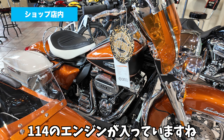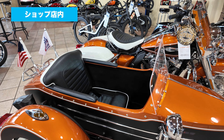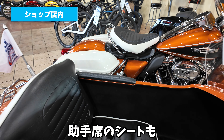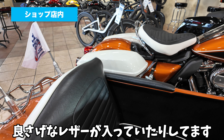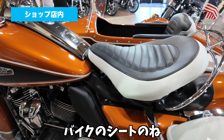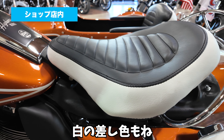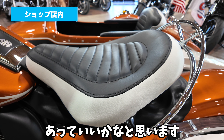このオレンジの色がめちゃめちゃ綺麗で、ここにはサイドカーのステッカーが貼ってあります。114のエンジンが入っていますね。結構クラシカルな感じで、助手席のシートも良さげなレザーが入っていたりしてます。このバイクのシートの白の差し色もすごいアナログ感があっていいかなと思います。